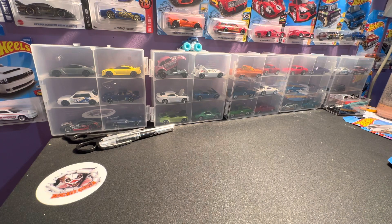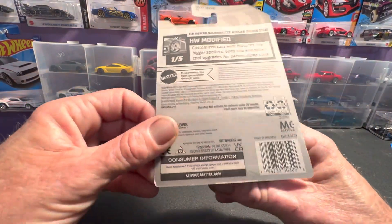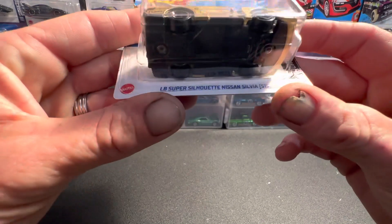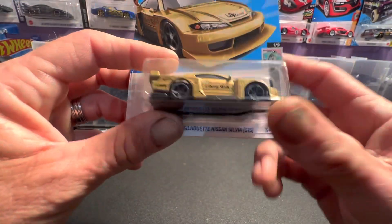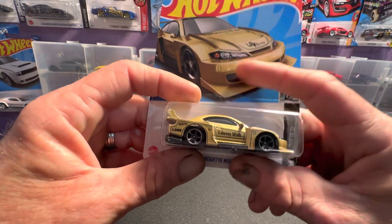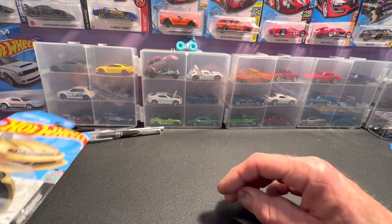The first one I got right here close to me — actually, I think this is a holdover from F-Case. If I'm not mistaken, this came in F2: the Liberty Walk Super Silhouette Sylvia, in gold. It's a pretty good-looking car there. I think I only picked up one of those in the F-Case; it may be in a box somewhere.